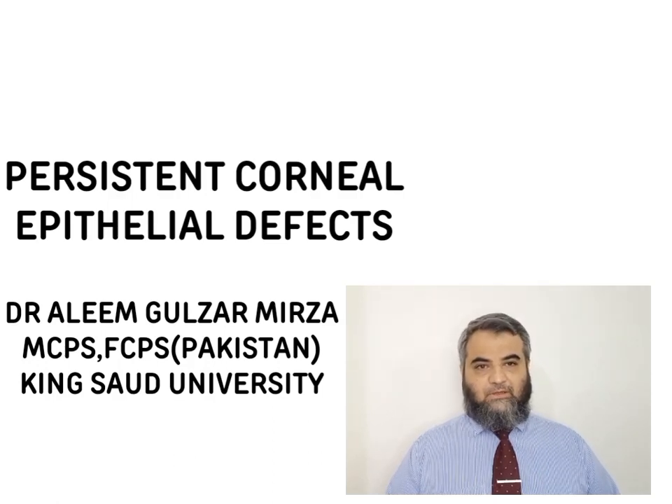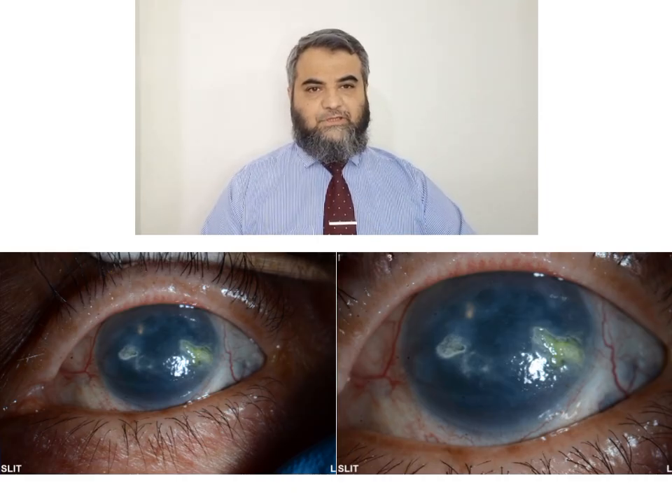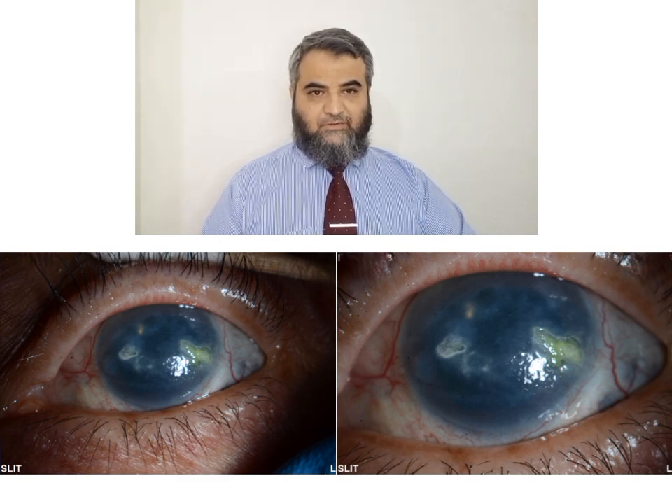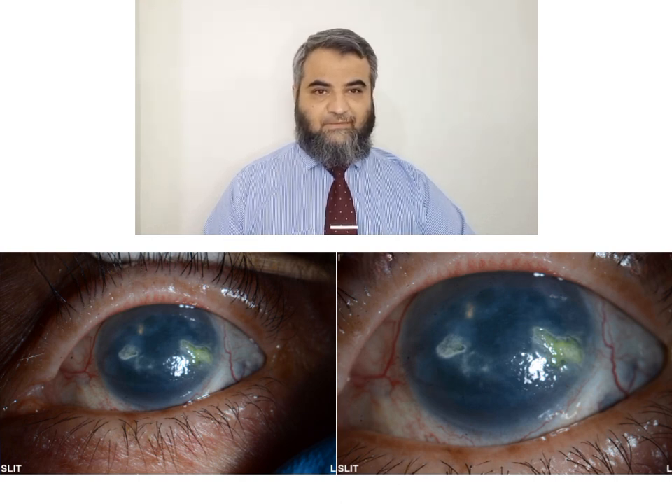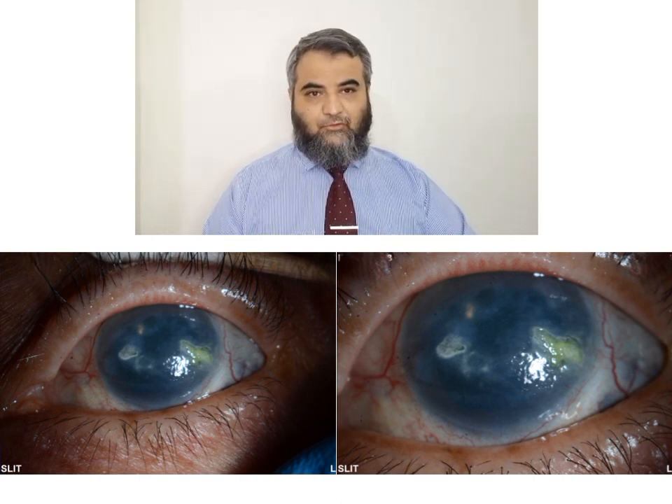Bismillahirrahmanirrahim, assalamualaikum respected audience. Today my topic of discussion is about persistent epithelial defects and their possible management. This is a 75-year-old patient who has undergone multiple glaucoma surgeries and cataract surgeries, and is a diabetic patient who has developed this persistent epithelial defect.